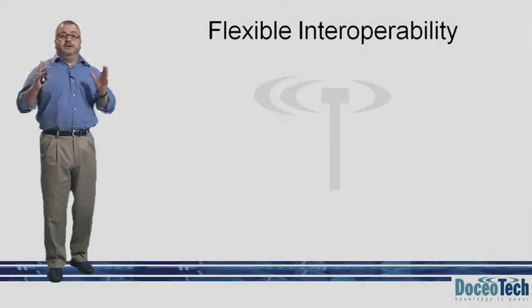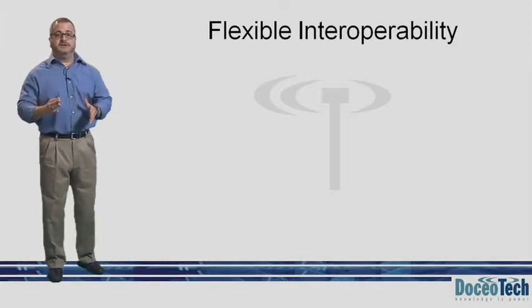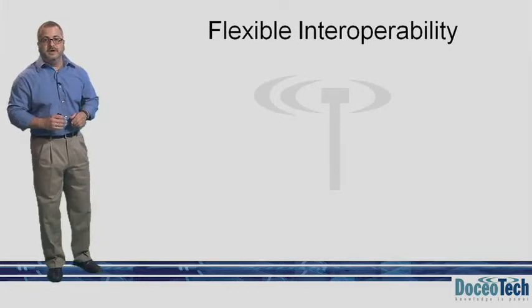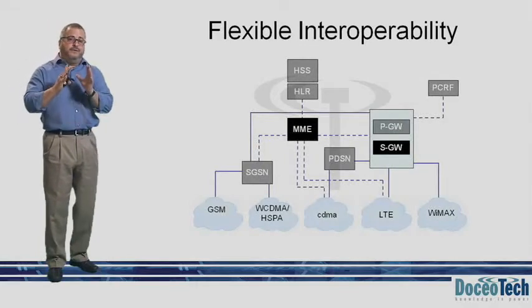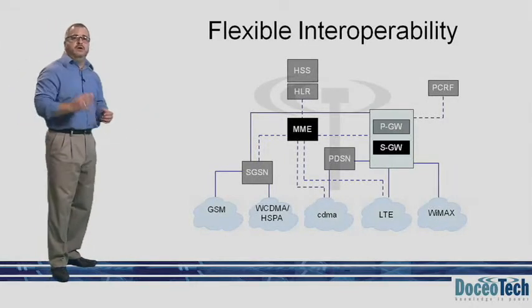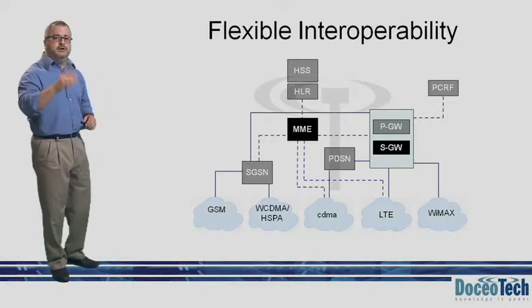LTE's innovation goes beyond the items we have discussed so far, such as greater bandwidth flexibility, modulation, and access schemes, to name a few. A first in cellular networks is the ability to support other wireless technologies, therefore facilitating a migration path for an operator, regardless of its present technology.